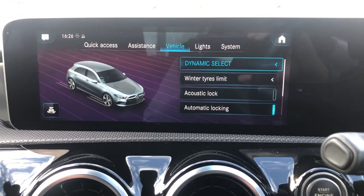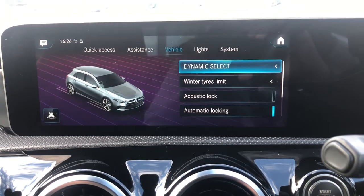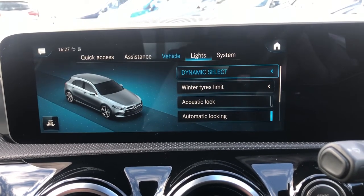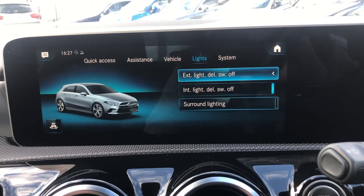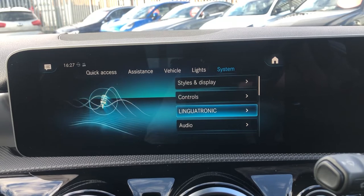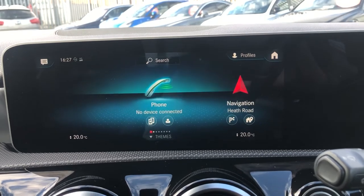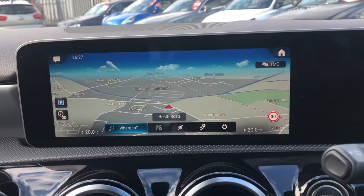Under System you've got styles, controls, Linguatronic, audio, WiFi, and Bluetooth. It is such an absolutely stacked media option — I don't think there's a better brand doing it on the planet.